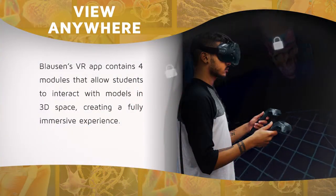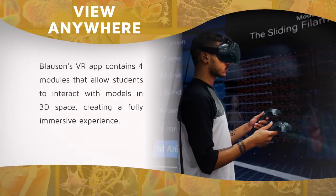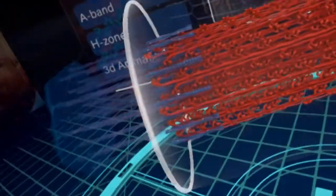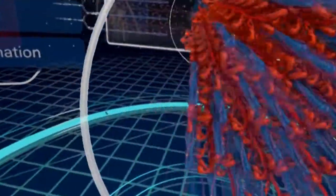Finally, Blossin's VR app contains modules that allow users to interact with models in 3D space, creating a fully immersive experience.